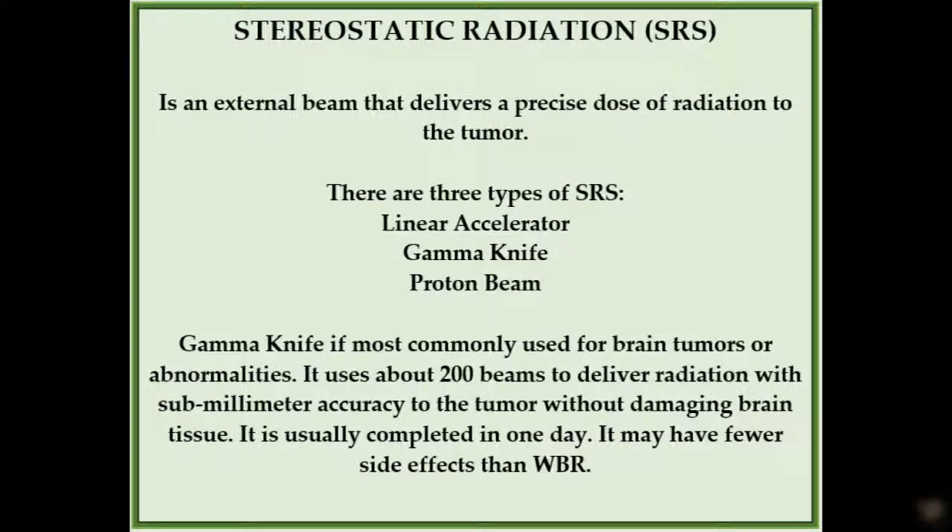There are several different types of SRS machines available depending on the location in the body to be treated. Linear accelerator machines use X-rays or photons to treat a precise area in one or several doses — you may have heard of them by the brand names CyberKnife, X-Knife, or TrueBeam, among others. Gamma Knife is commonly used on small to medium-sized tumors and abnormalities in the brain; it uses gamma particles and is normally given in one dose, which may lower the risk of side effects. There is also proton beam therapy, which uses streams of protons to kill cancer cells and can reduce the amount of radiation damage to healthy tissue near the tumor.